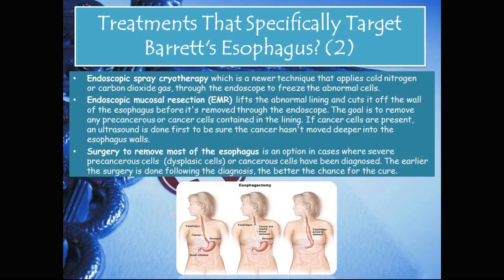Finally, the last option is surgery to remove most of the esophagus, called an esophagectomy. This is an option in cases where severe precancerous, dysplastic, or cancerous cells have been diagnosed. The earlier the surgery is done following the diagnosis, the better the chance for a cure.